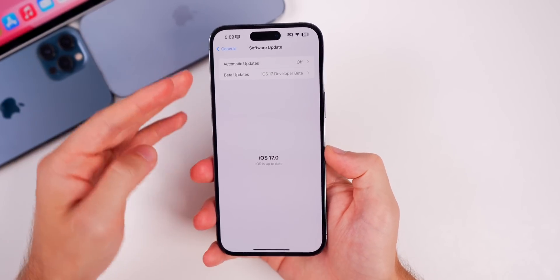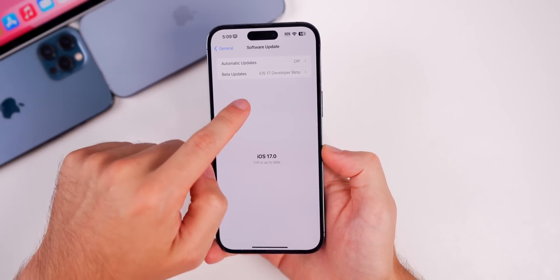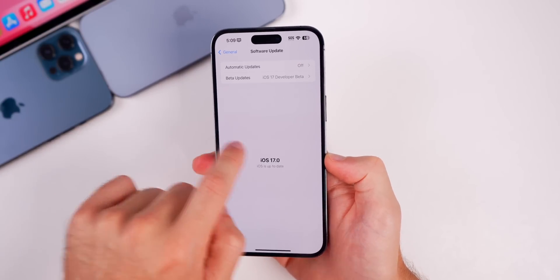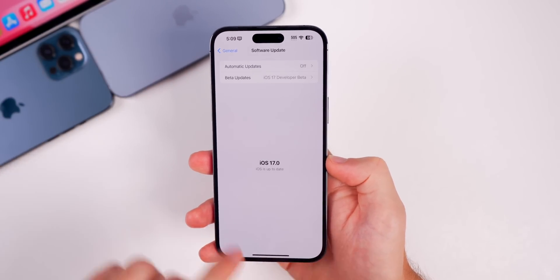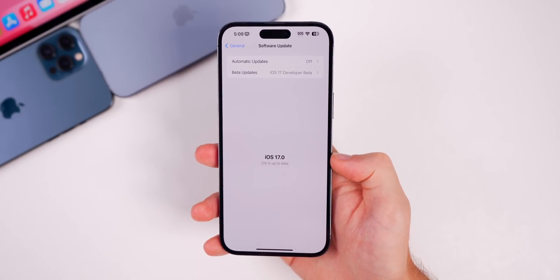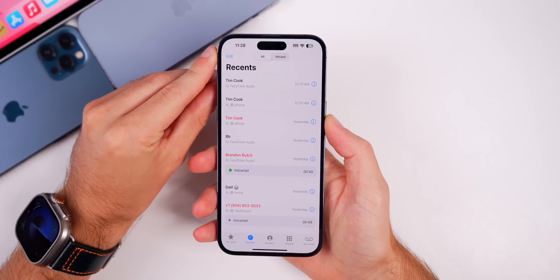Something else I noticed while installing beta 2: on the Software Update screen you can now swipe down to check for an update. Before you had to go out and back in repeatedly, but now you can just swipe down to refresh, just like in Safari.